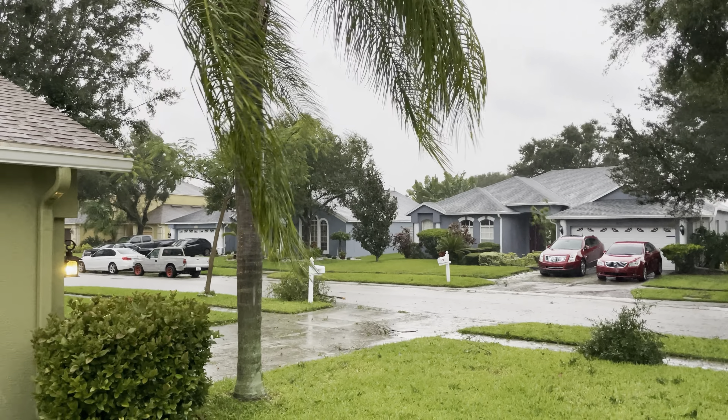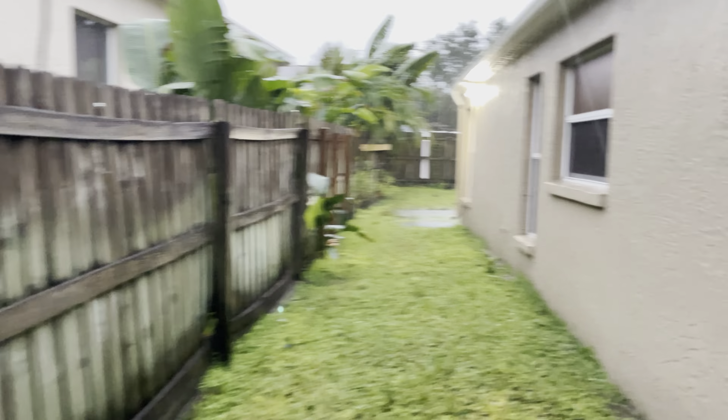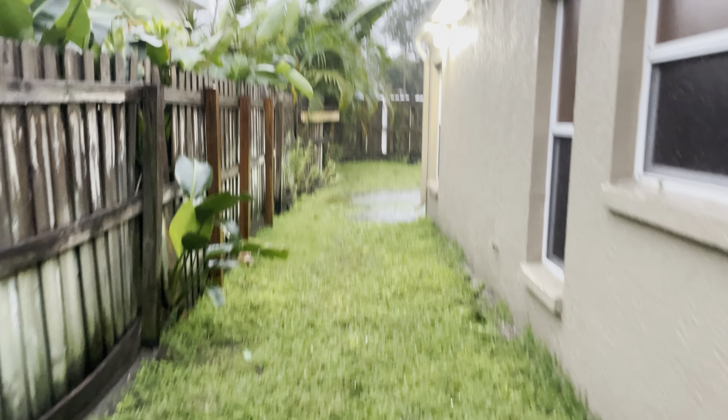Check over on the other side of the house — let's see how this fence is doing. This fence will all be replaced soon. Yeah, so we're underwater over here.